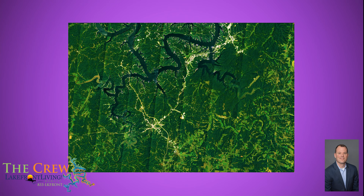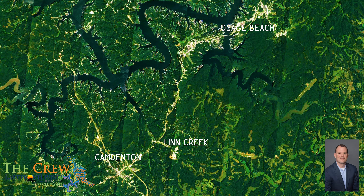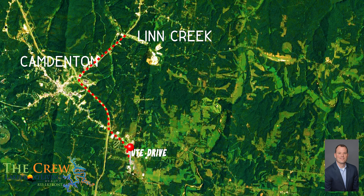In Lakeside at Cross Creek, we are conveniently located between Camdenton and Osage Beach, and just a 15-minute drive to Camdenton Regional Airport.